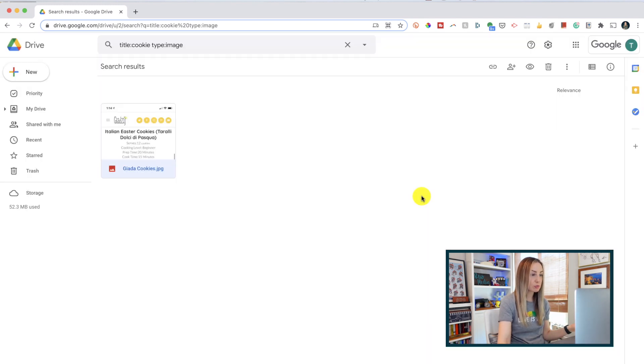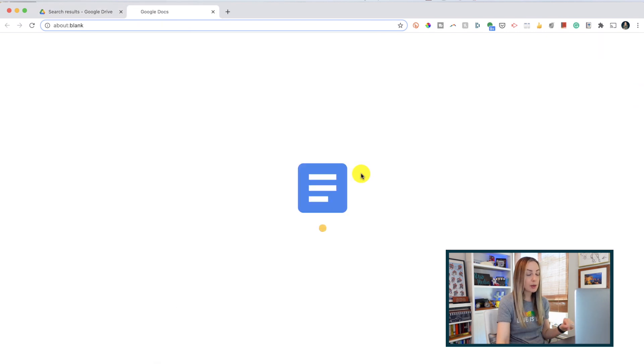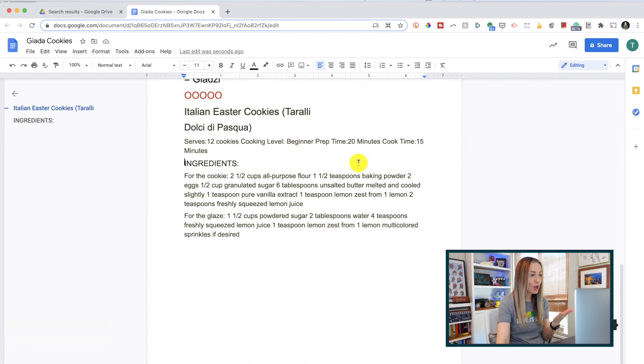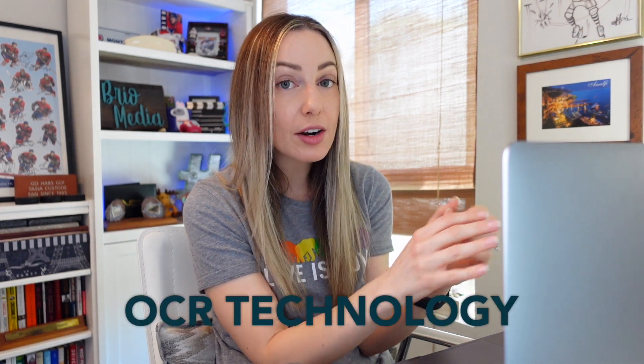So I'm going to close out of the full screen preview and right-click on the image to select Open with Google Docs. This opens a brand new Google Docs tab and you're going to have the image file at the top of the doc, but scroll down on that doc and below that — all the text from the image is right here in a completely editable format. This time-saving trick will work with any image that has text, because Google is using what's called optical character recognition, or OCR technology.